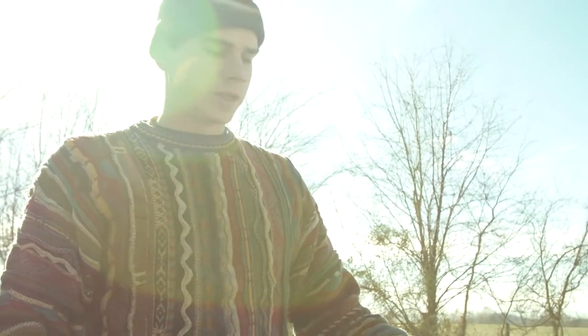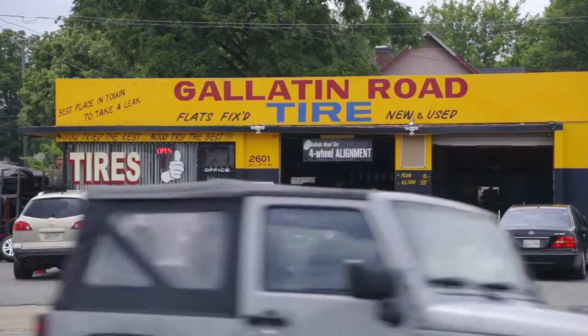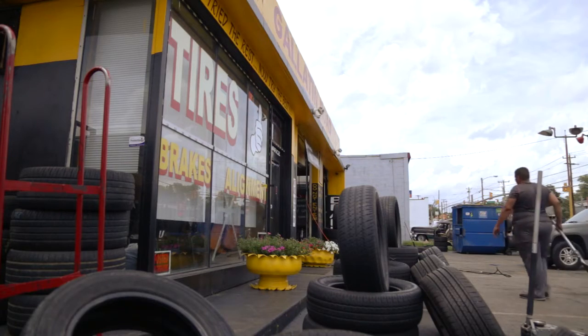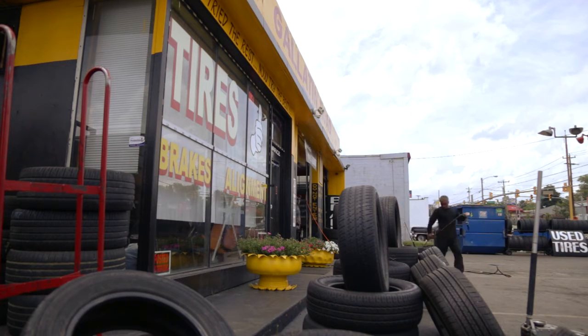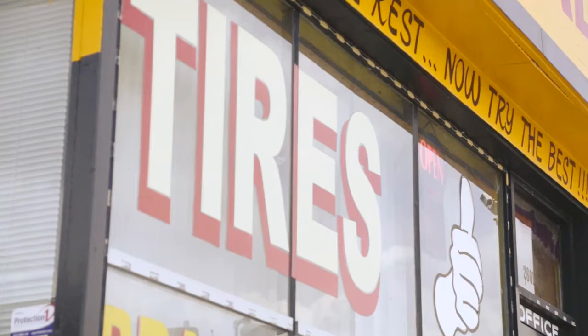The used tire shops are great because they're generally putting used tires on cars, so the tires they're taking off have holes in them or are starting to come apart — completely useless for the road. They actually have to pay $2 average per tire to properly dispose of them. So if you come in and say 'hey, I need your tires,' they're eager to get rid of them and not have to pay. They're saving money and you're getting free building material.